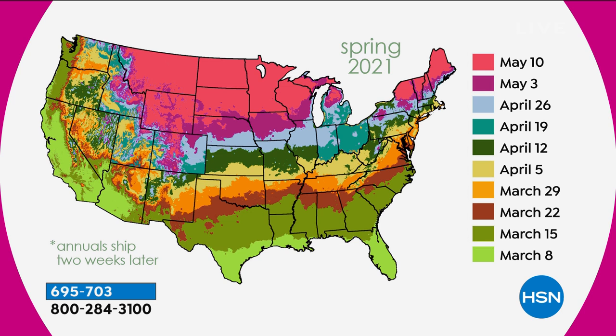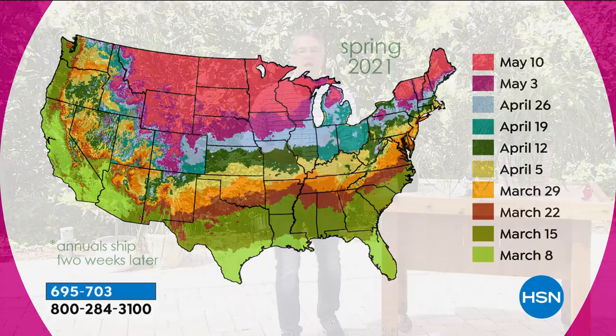Depending on where you live, when you buy plants with us we know exactly what the growing season is in your area. The northern half of the country ships around mid to end of May. If you're in the middle of the country, it's around end of March to late April. In the southern half of the country, things come out right away. We know where you live based on your zip code, so we know exactly when to ship your plants. You don't pay for them until your order goes out.